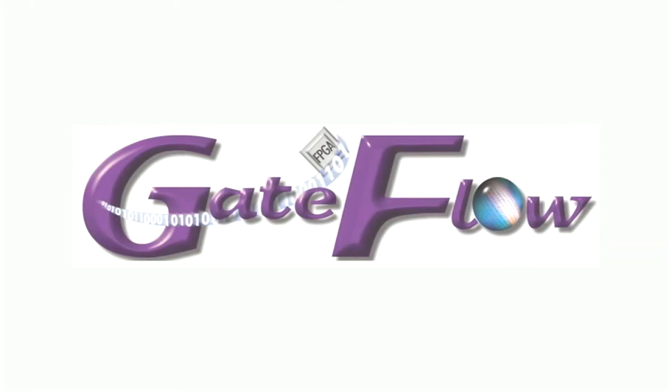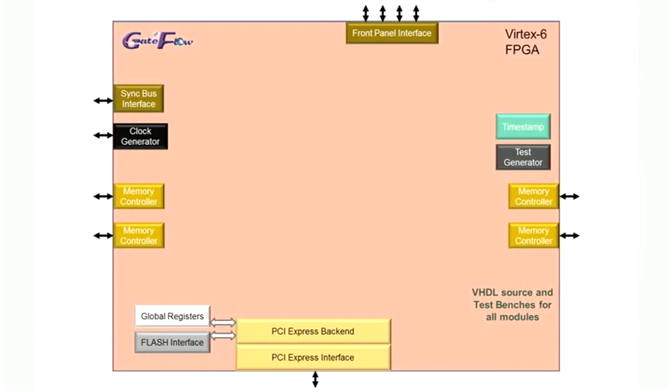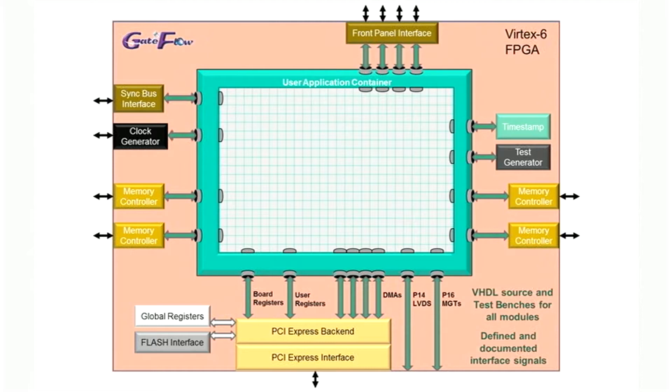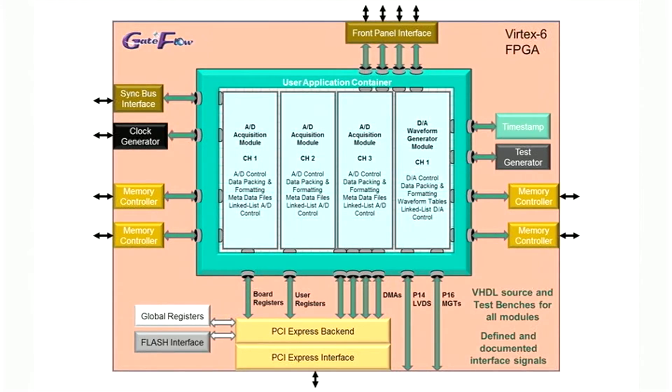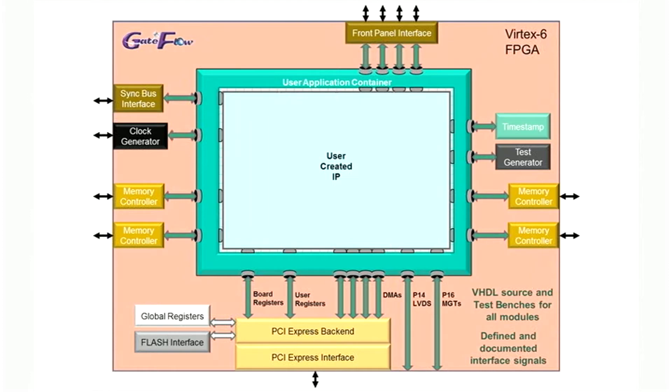Pentek has developed the GateFlow FPGA design kit for just this purpose. Designed to work with the Xilinx ISE design suite, GateFlow supplies all of the built-in functions as IP modules with VHDL source and test benches. GateFlow creates a user application container where all interface signals to the module are fully defined and documented. The factory-installed acquisition modules are created in this space. Partitioned this way, your custom IP can reuse any of the Pentek IP or replace some or all of the factory-installed functions as your application requires.